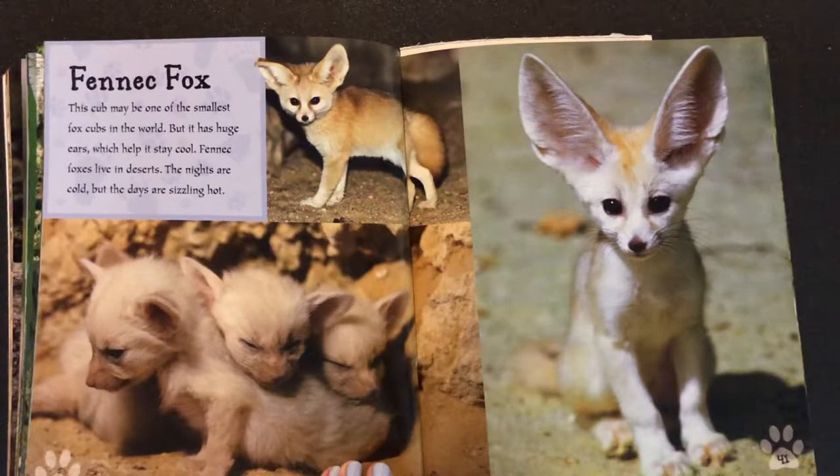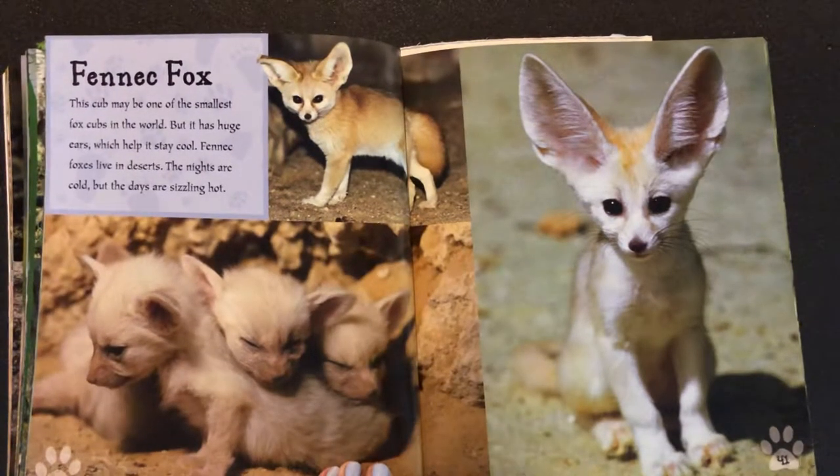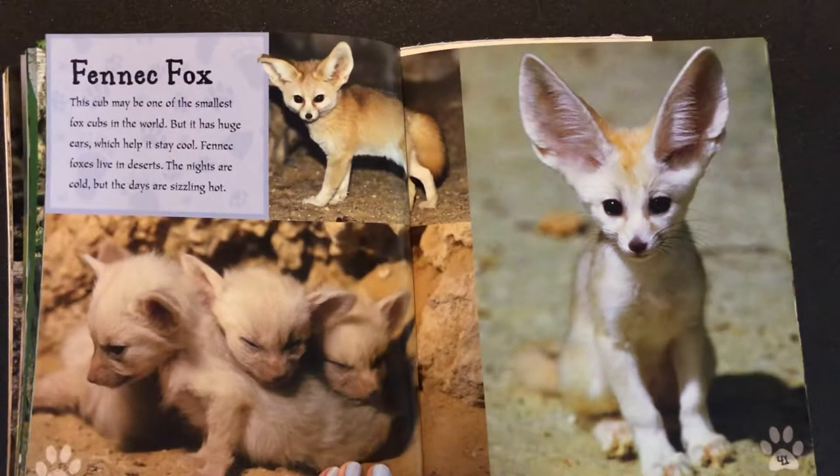The nights are cold, but the days are sizzling hot. Tell someone at home why a fennec fox has his big ears. What does it help do?